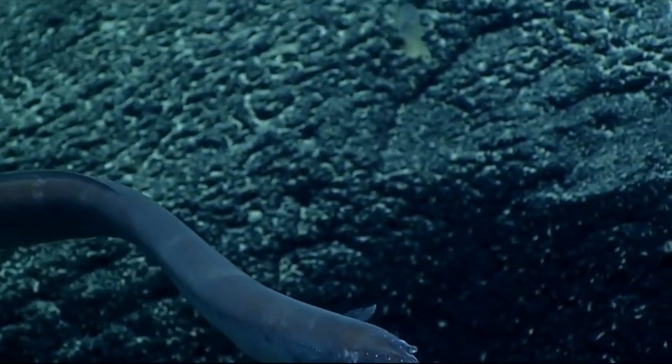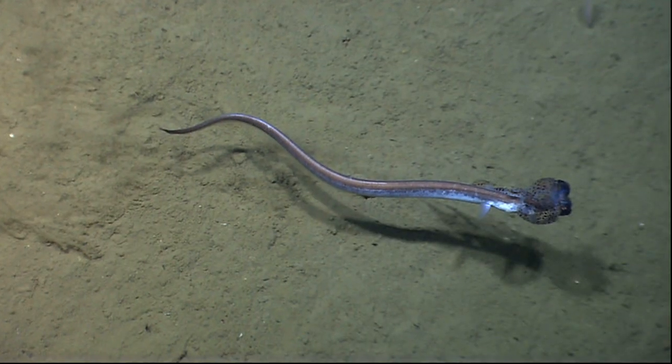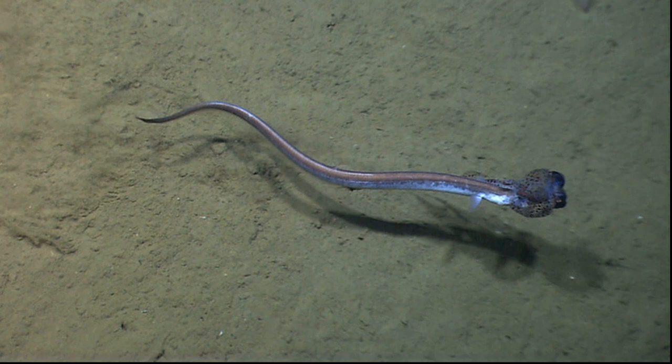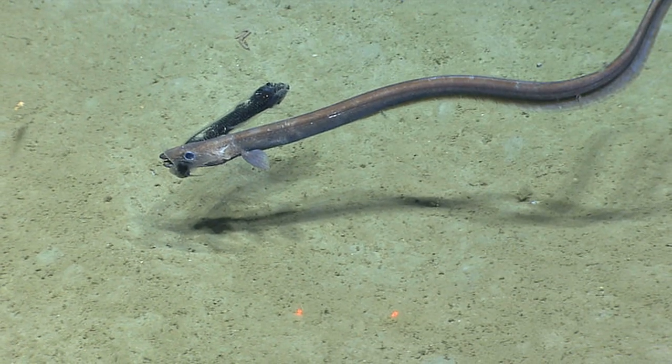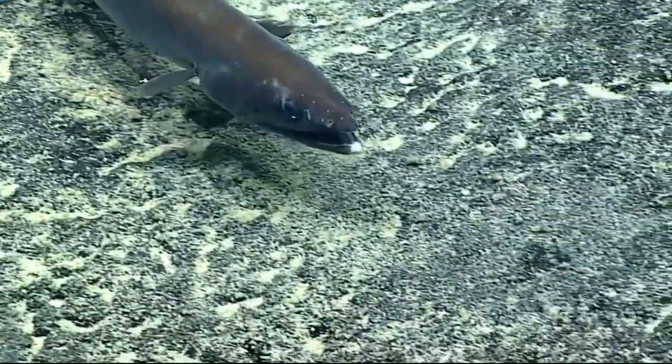They are most abundant from 300 feet to over 2 miles deep. They are opportunistic feeders that eat a variety of small marine fish and invertebrates like squid. Some species are scavengers, feeding on dead organisms, and sometimes they even burrow into dead carcasses.